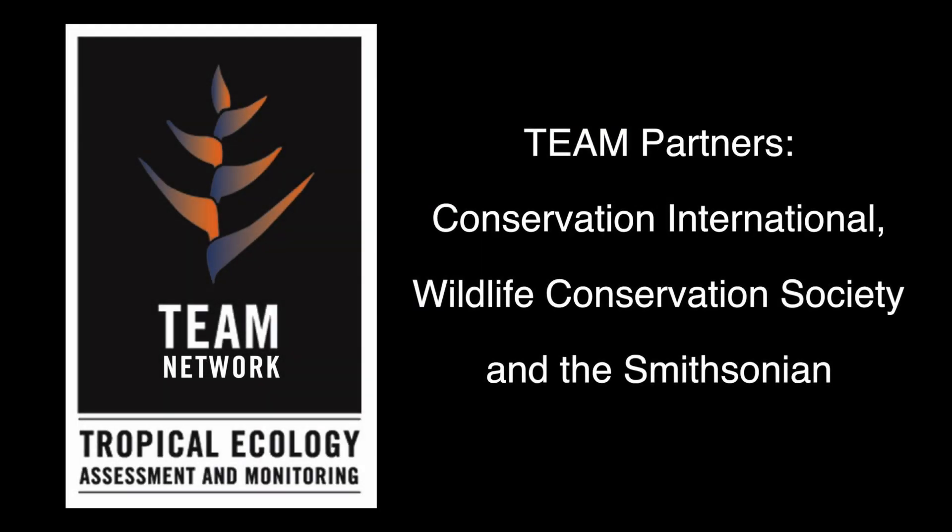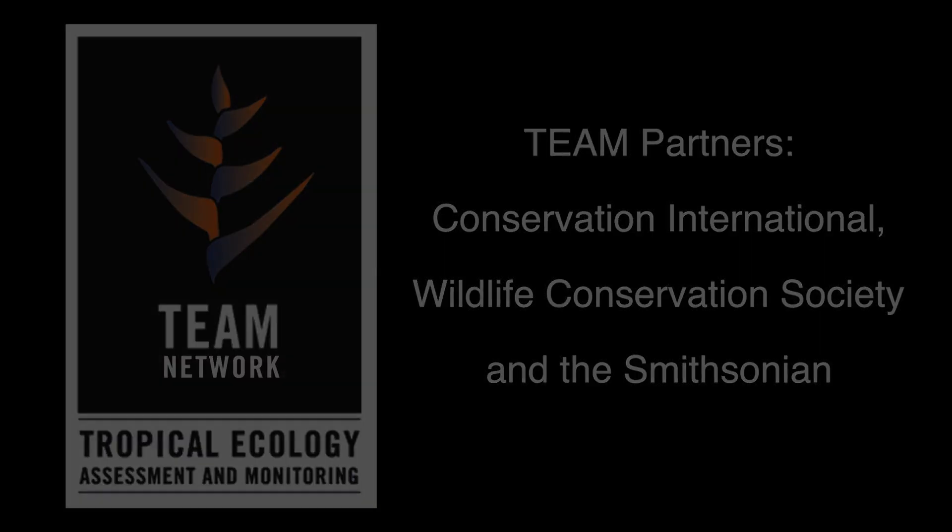We have most of the species in the world living in the tropics, and these are the species that we know the least about, and TEAM is filling this really important data gap. TEAM is the Tropical Ecology Assessment and Monitoring Network. TEAM monitors plants, animals, and climate.